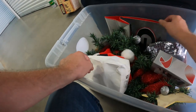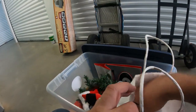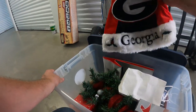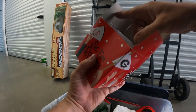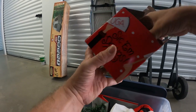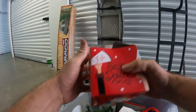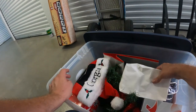A Georgia snowman ornament, a Georgia Santa hat. Here's some kind of ornament — I might keep a couple of these. There's a nice little glass ball Georgia ornament. I've already got a whole lot of Georgia ornaments.